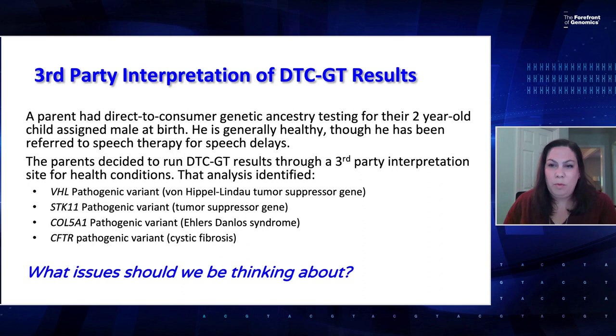In this case, a parent has had direct-to-consumer genetic ancestry testing for their two-year-old. He's generally healthy but has some speech delays and is seeing a speech therapist. The parent ran those DTC results through a third-party interpretation site, and it identified four variants all considered pathogenic, associated with a variety of conditions: a couple of tumor suppressor genes, Ehlers-Danlos syndrome, and a gene for cystic fibrosis.